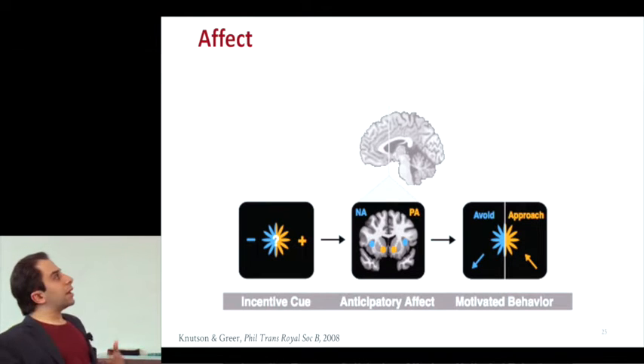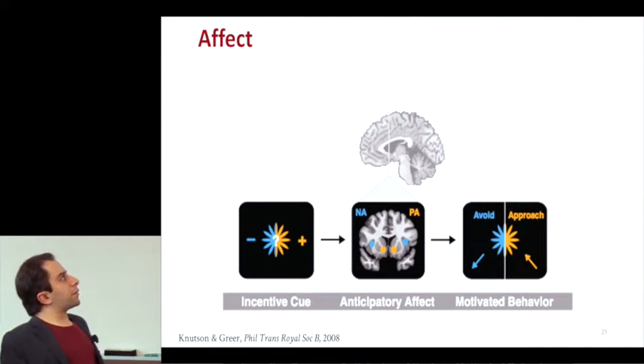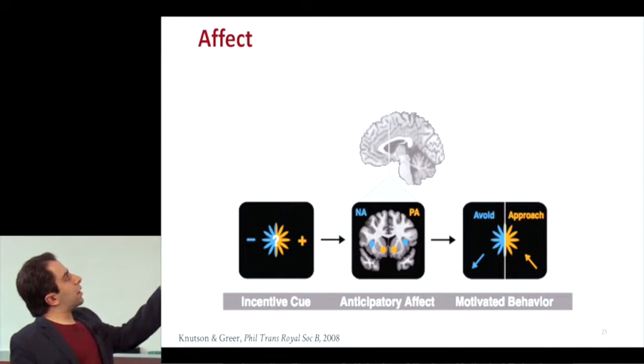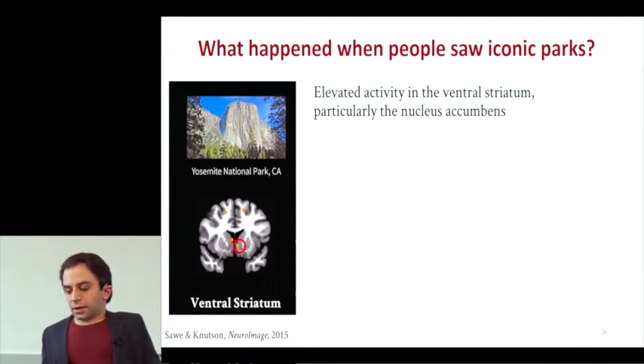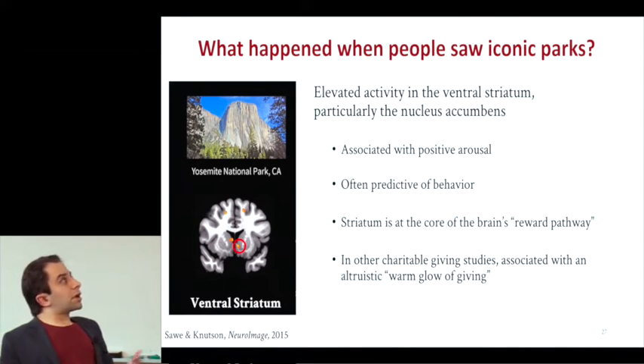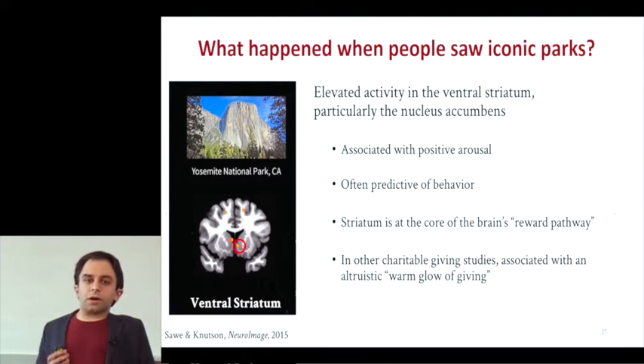When people saw iconic parks, it elevated activity in the positive arousal region, particularly the nucleus accumbens. This area is often predictive of behavior and in charitable giving studies is often associated with the warm glow of giving. The striatum is at the core of the brain's reward pathway — it responds to food, sex, drugs, rock and roll. However, unlike a lot of other charitable giving studies, the nucleus accumbens was not predictive of behavior in this study.